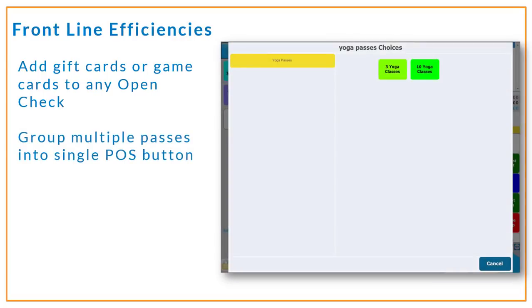To streamline your point of sale screens, you can now group passes under a single point of sale button as a modifier, with cashiers then choosing the pass to be sold during the transaction. This is going to make your transactions faster without sacrificing the detailed reporting that you need, so you can see overall pass sales as well as individual ones.